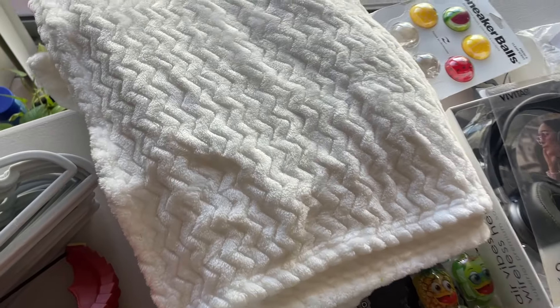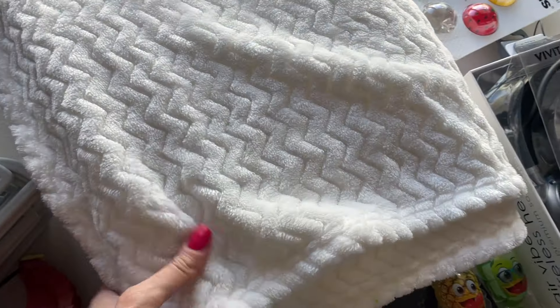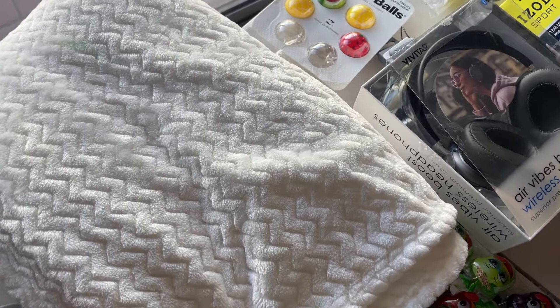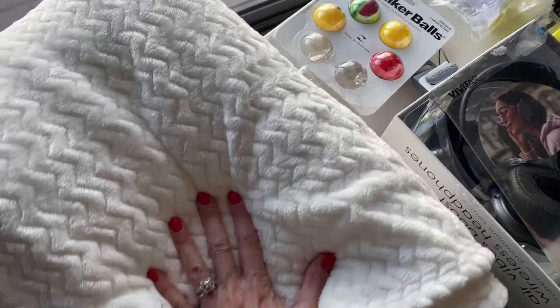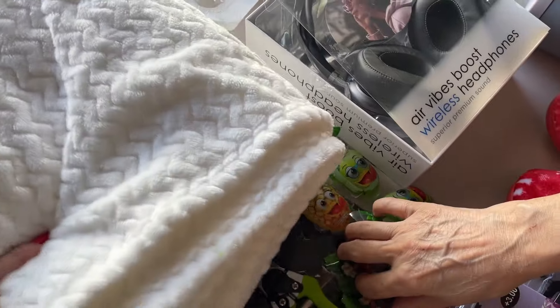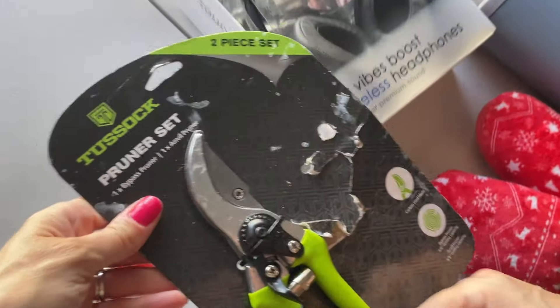Up here — beautiful! It's in pristine condition. Look how large it is — it's probably a queen size. Oh my god, look how gorgeous! I'm gonna move this a little — it's dark in here, guys, sorry, we're in the living room today.